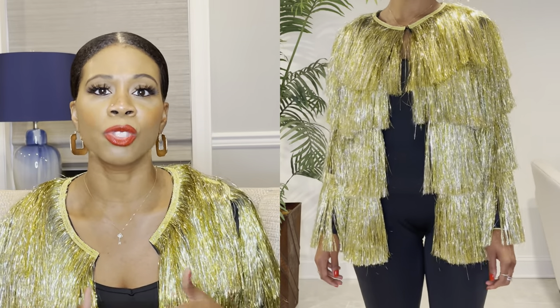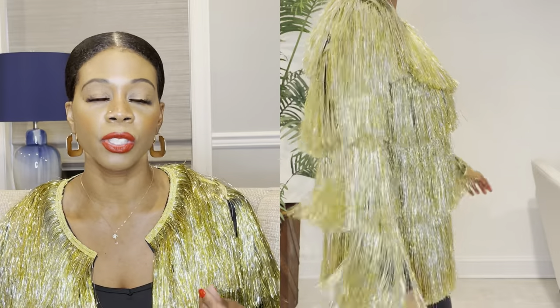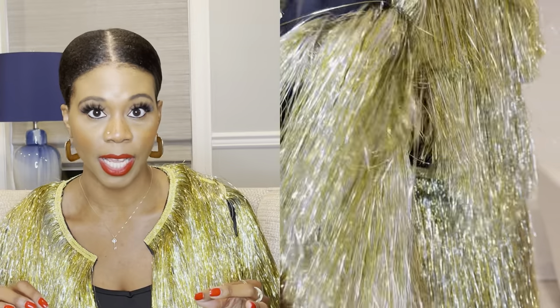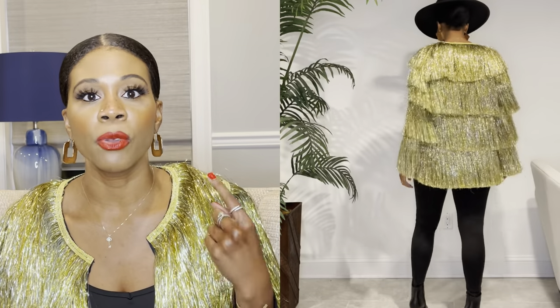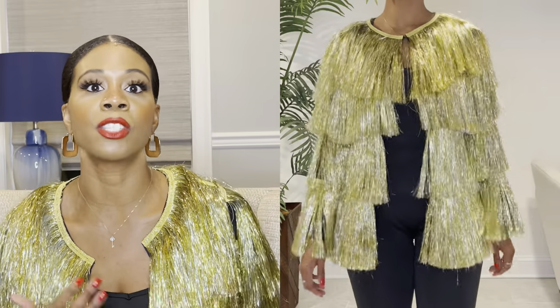Now the downside of this jacket is that it is literally Christmas tree tinsel — like, there's no way around it. When I was looking on the website I didn't think it was tinsel; I thought it was beading or a fabric fringe, not a plasticky fringe. But that's what I get for not reading the description. The tinsel was falling off all over the floor. This isn't a jacket that's going to last — maybe you'll get one, two, maybe three wears out of it.